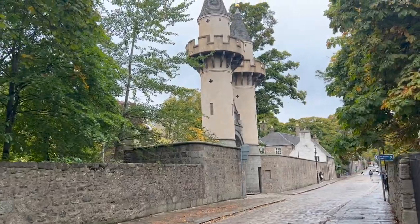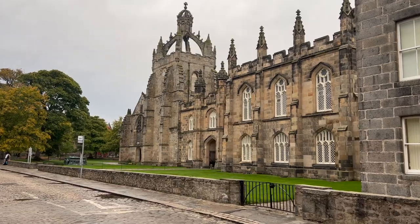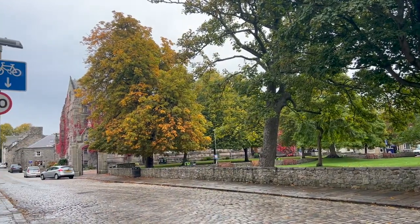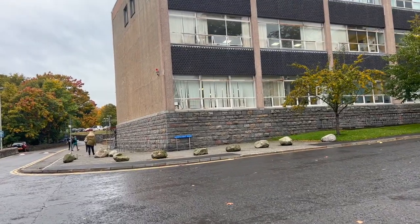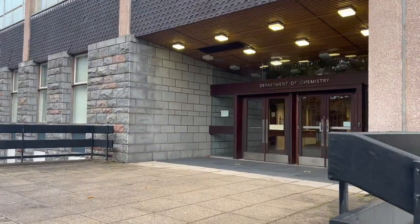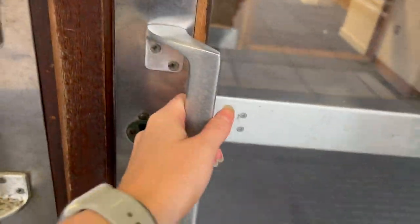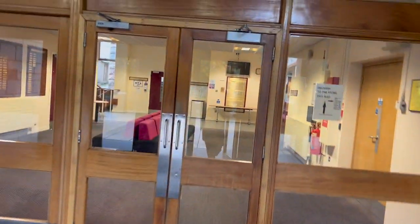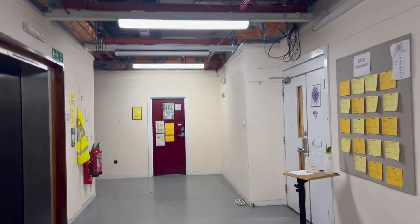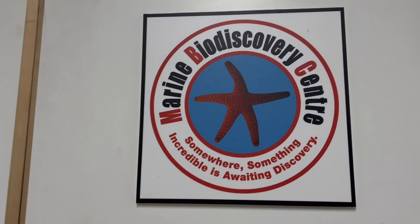My days are typically quite varied at the moment — it's not just lab work and it's not just sitting at the computer. I typically park at the gym if I plan to go after I finish in the lab, and then I make the walk over to the chemistry building where I start my day. My lab is called the Marine Biodiscovery Centre, where we do mainly natural products research using different marine organisms.